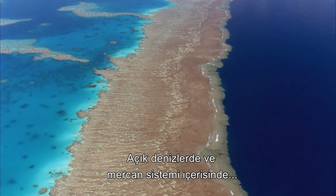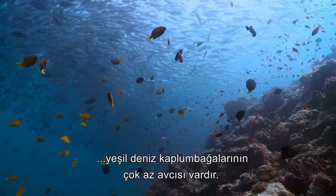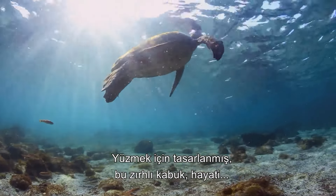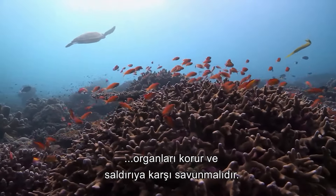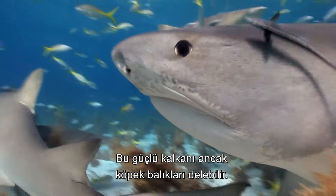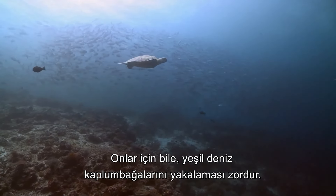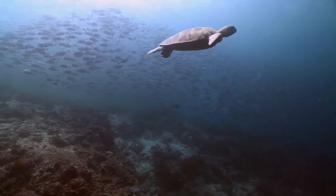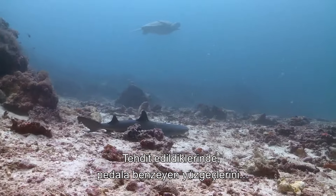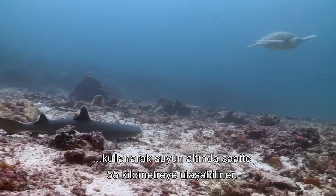Whether in the open water or tucked into the crevices of the reef system, green sea turtles know few natural predators, thanks to the evolution of their shell. Streamlined for effective swimming, this armored carapace encloses the vital organs and is all but impenetrable to attack. Only large sharks stand a chance against the robust shield, and even then, green sea turtles can be surprisingly difficult to catch. Despite their slow-moving reputation, turtles are powerful swimmers and when threatened employ their paddle-like flippers to reach underwater speeds of over 55 kilometers an hour.